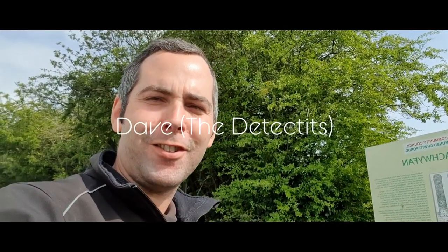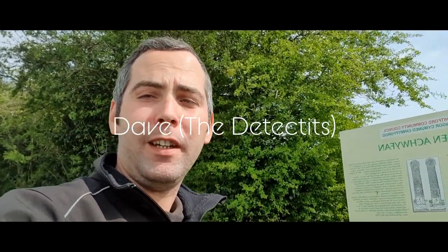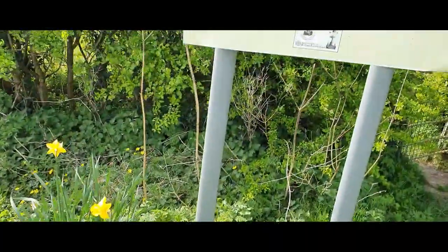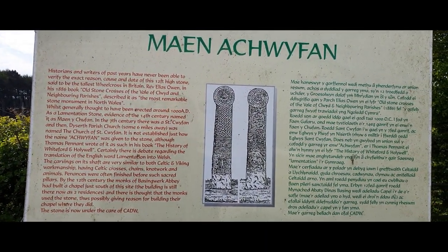Hi guys, welcome back to the channel. I'm just out driving around for work — currently a key worker — but I've just seen this little information board here with a little monument type thing in a field, so I'm just gonna show you. I hope everyone's well.